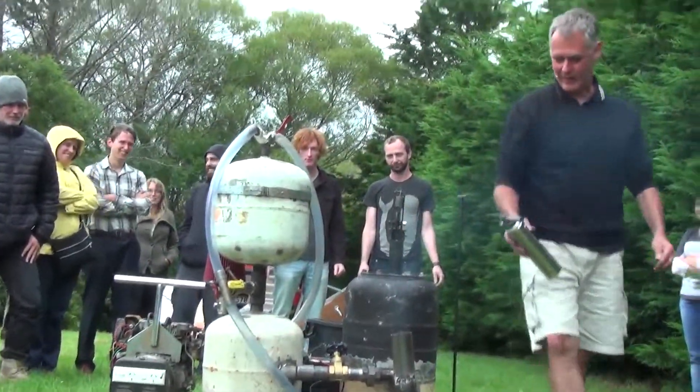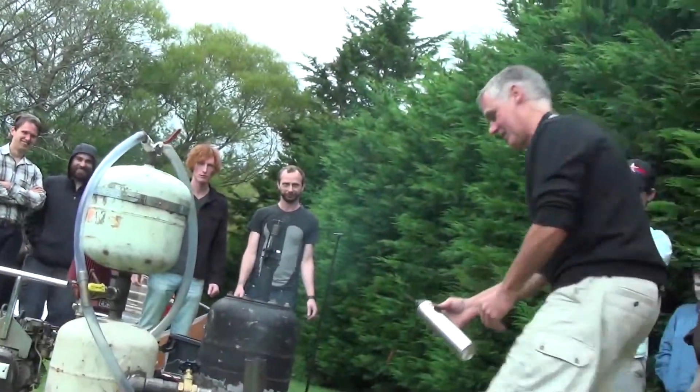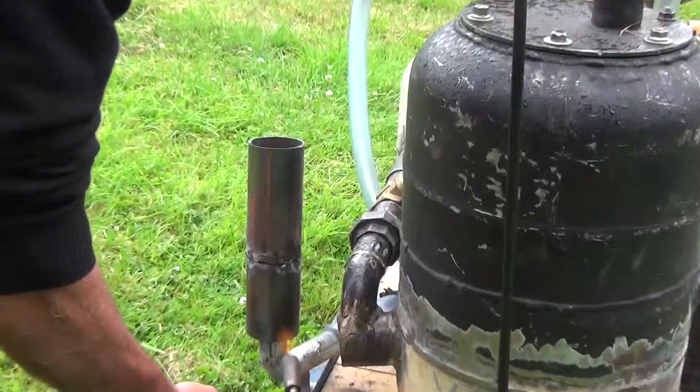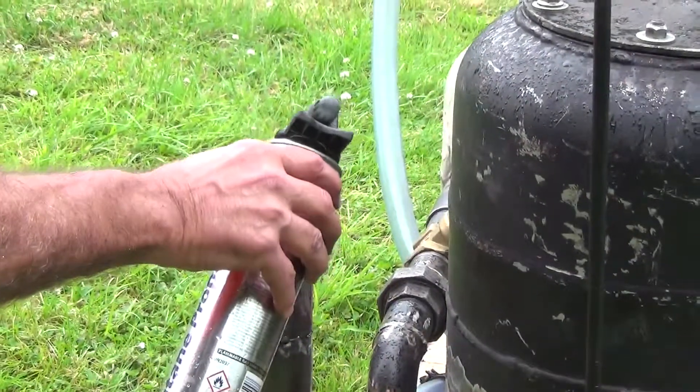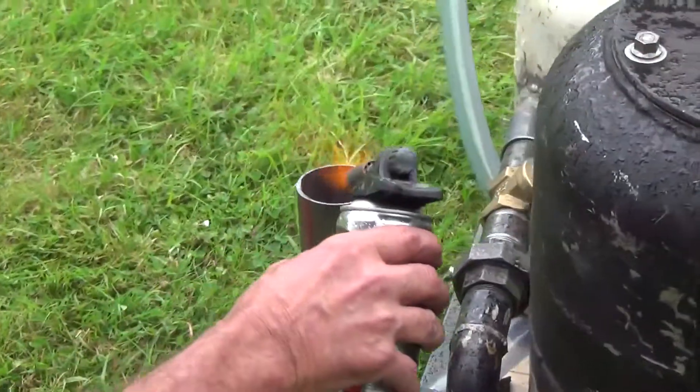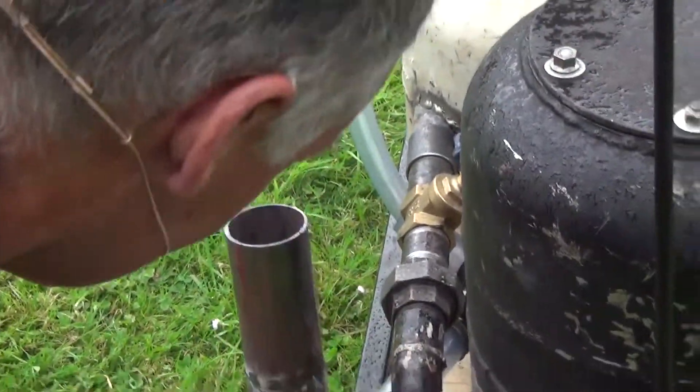We're going to see if we can get a flare. Once you get a flare, you know the gas is the right quality. You can start to see some gas being burnt off — it's not quite there yet.